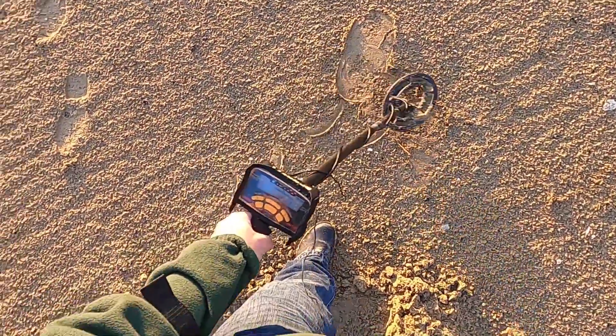Alright guys, today we're in Margate. It's a bit cold and windy this morning. Let's get on the sand, let's see what we get. This isn't a bad signal.